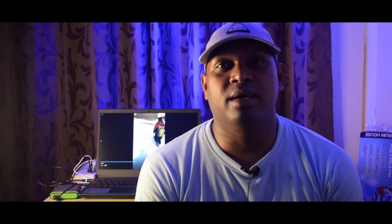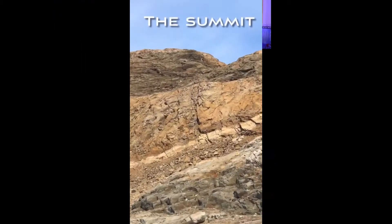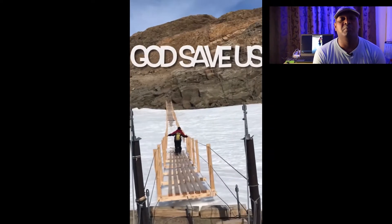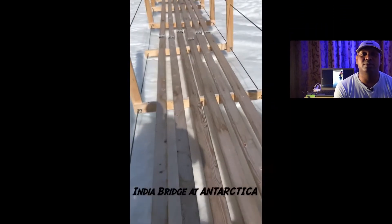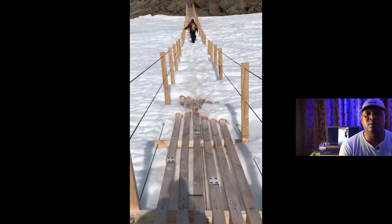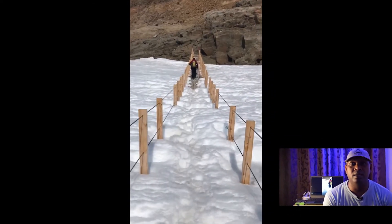When we were halfway through, we reached a place called the India Bridge. This bridge was built by our previous expedition members, and I have to admit this was one hell of a construction — I was really admiring how they did it, because the whole bridge was constructed with only wood, iron cables, and iron rods. The India Bridge is the only place where you can cross from Larsemann Hills to the Antarctic mainland during summers.